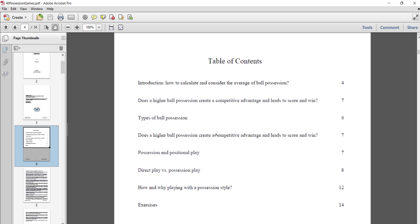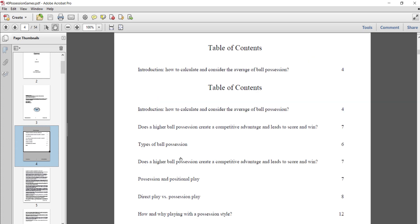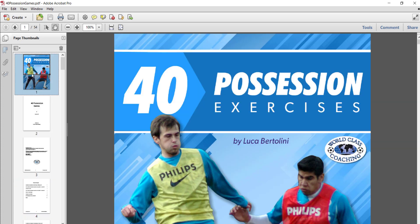Basically just some questions, statements, and comparisons of how to keep possession, why possession is important, and how it can be measured. And then we've got the 40 different exercises. So that's our book, 40 Possession Exercises by Luca Bertolini.